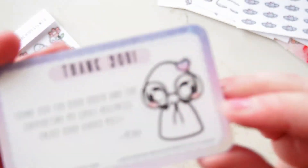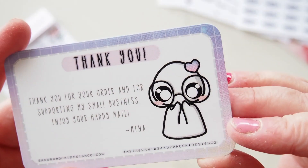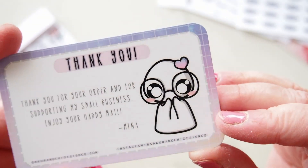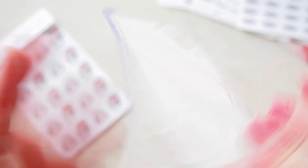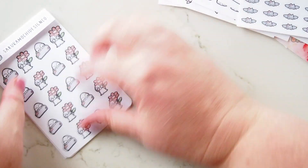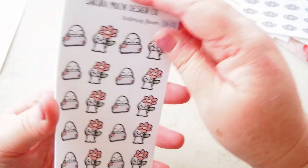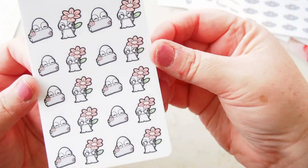I forgot to mention the thank you card. It says 'Thank you for your order and for supporting my small business, enjoy your happy mail — from Mina.' Thank you, Mina! The back has a cute floral design with a very faint dot grid so you can write on it. It's a really nice premium smooth card stock.